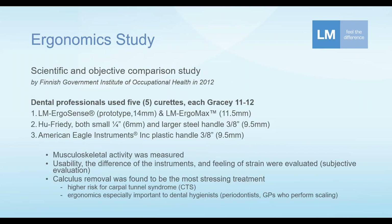There was an interesting study, also published approximately a decade ago. It was done by the Finnish Government Institute of Occupational Health and conducted at the University of Helsinki. This was an ergonomic comparison study where participants' actual muscle activity was measured during simulated dental procedures.